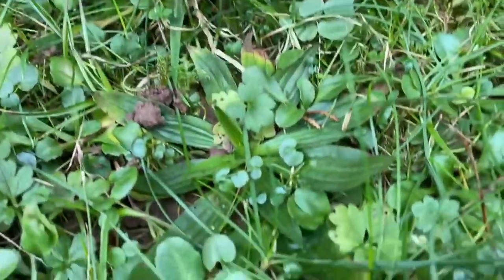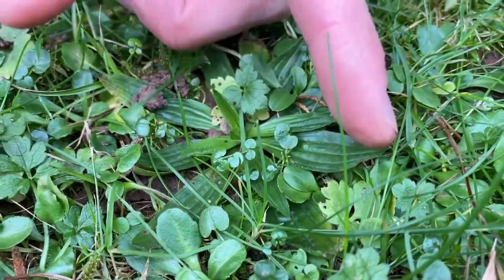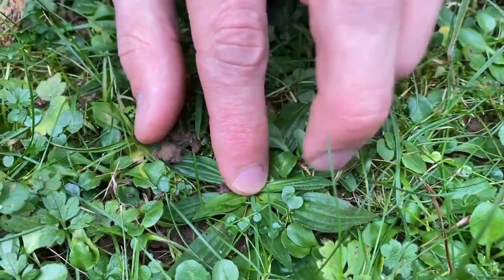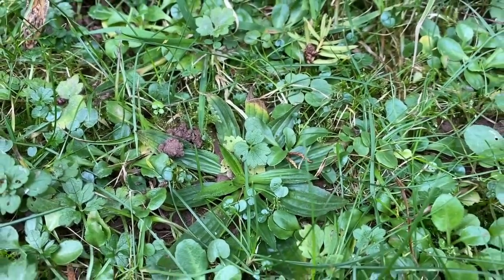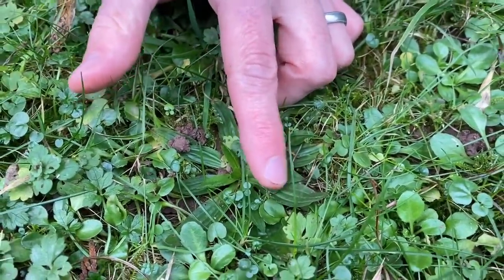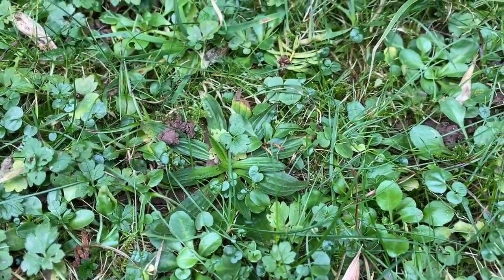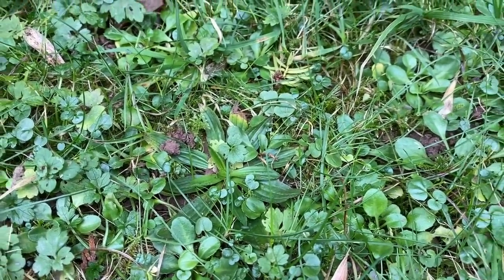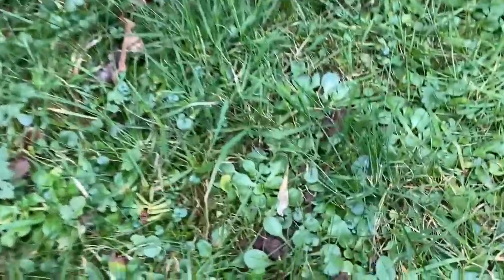Over here you've got one of the plantains — this is ribwort plantain, still at quite a young stage. All the plantains have veins that start at the base of the leaf and go to the tip, fanning out slightly and then coming in again at the tip. This one could be hoary plantain, but it hasn't got the hairs, so we know it's just a young ribwort plantain. And then probably the reason we brought you to this patch is because we wanted to discuss a lovely delicious edible plant.